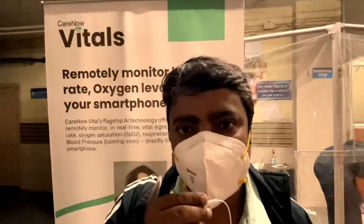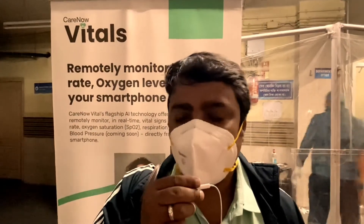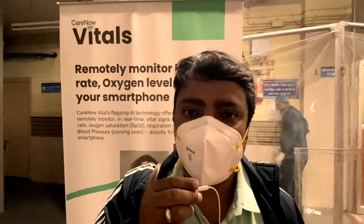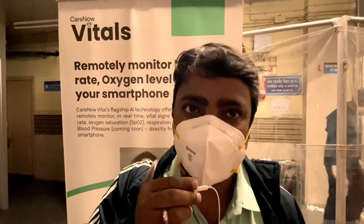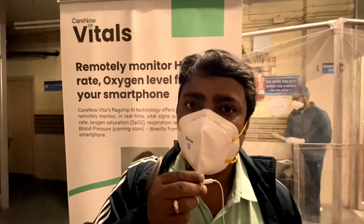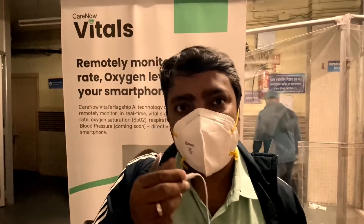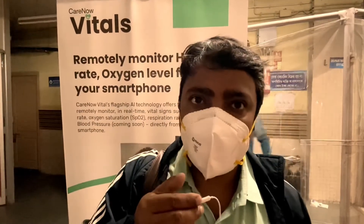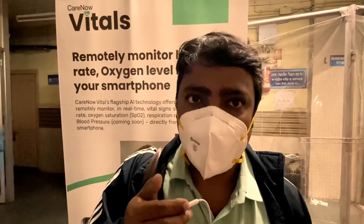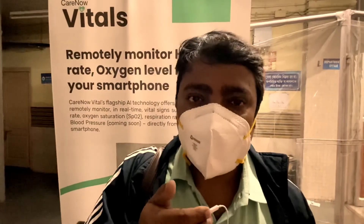I'm Sundeep Dash. By profession, I am a medical representative at GlaxoSmithKline. It was a great experience. We no longer need to carry a pulse oximeter — it is now available on mobile, downloadable from the Play Store. Parameter-wise, we can take all the parameters and consider them as authentic as a physical oximeter. All the other instruments need not be carried. So overall it was a good experience. It is a good app.